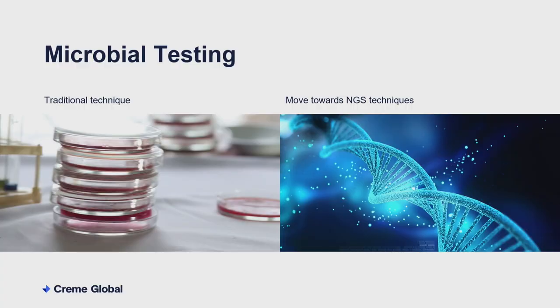A lot of the techniques that food companies are using to make sure there's no harmful bacteria are kind of the same techniques that have been around for decades. They take a sample and try to culture or grow a particular bacteria in a Petri dish. But it's very much a one-test-per-bacteria approach. As more and more different bacteria become implicated in illnesses, that stack of Petri dishes needs to grow and grow. It doesn't scale very well. In addition, there are so many bacteria that we actually can't even grow in this way, so testing for them is really hard.